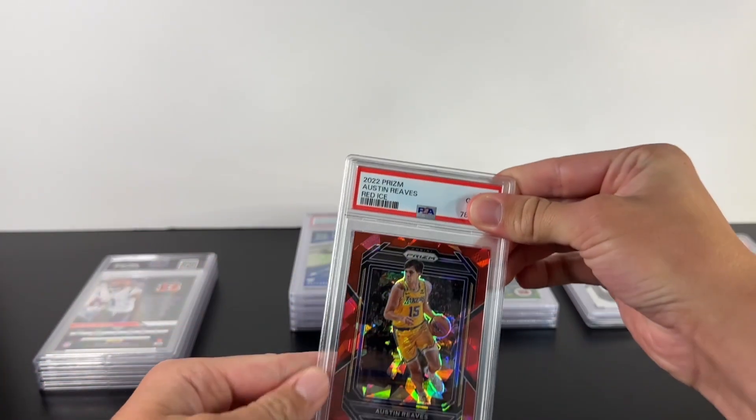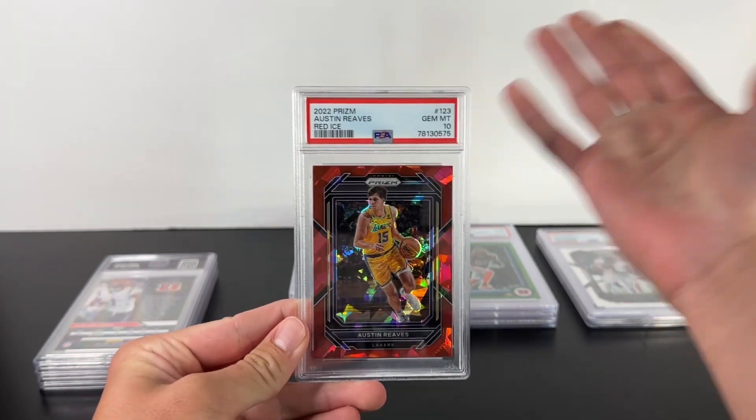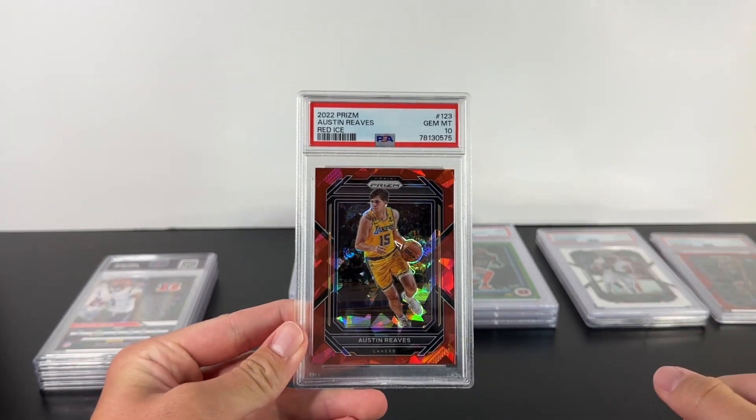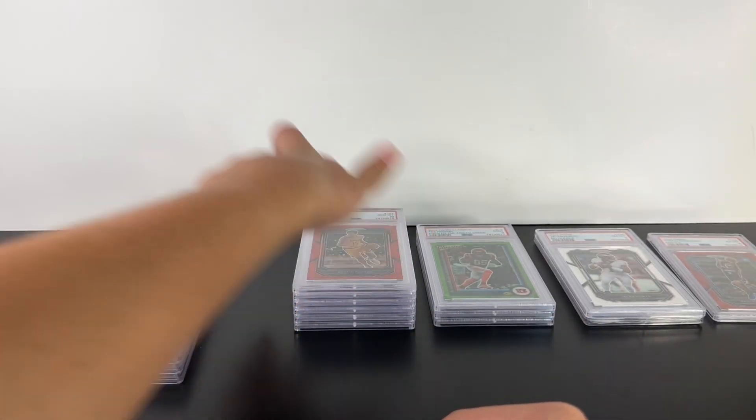This card is from the same box as the Paolo Banchero, and that got a ten. Dude, that is so weird. We're gonna have to look at that — it's something we totally missed.